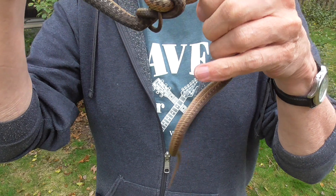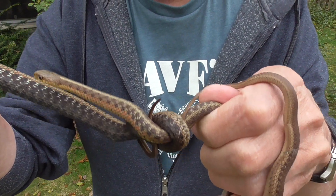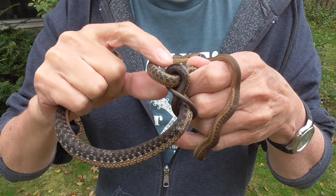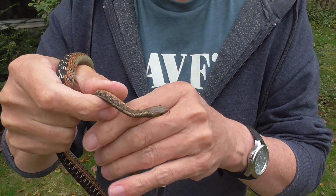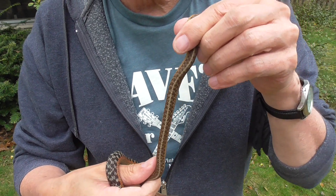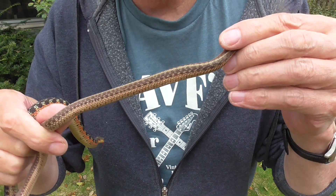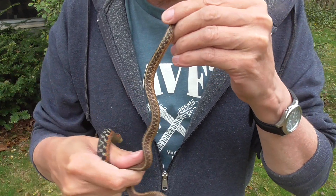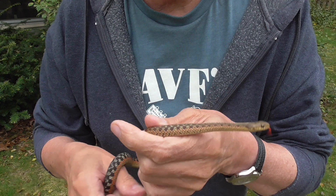Whoa, they're tied up in a knot — check that out. Maybe he'll let go. Here's the more traditional one, what I would say. Cute little guy.